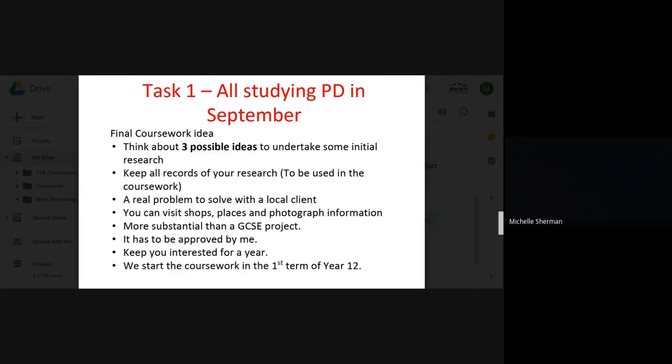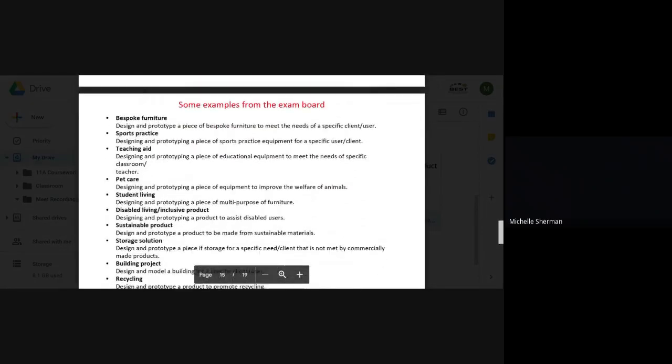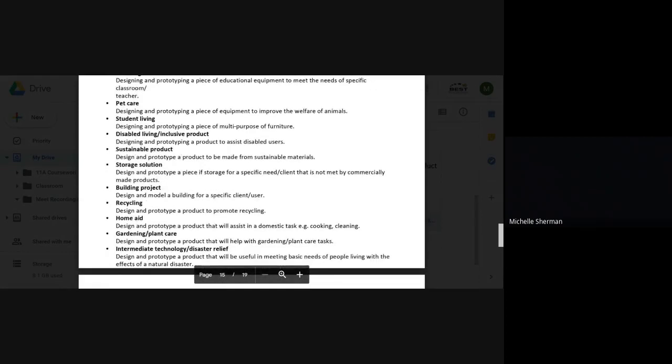Here are some examples from the exam board to give you an idea of the kinds of things you could do. Speak to people and keep a record. You want to develop at least three different ideas, and they do not need to be from the same theme — three completely different things would probably be better.